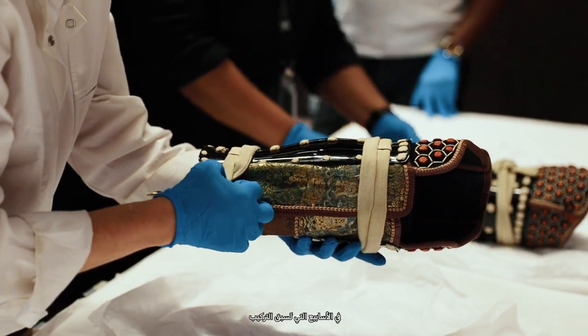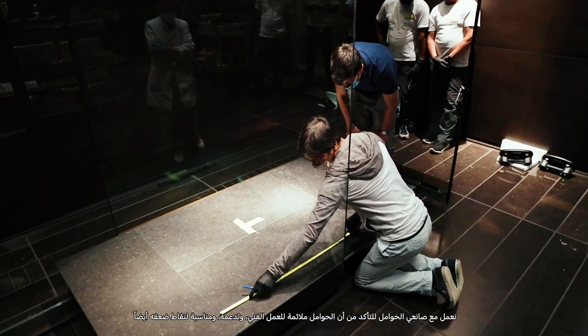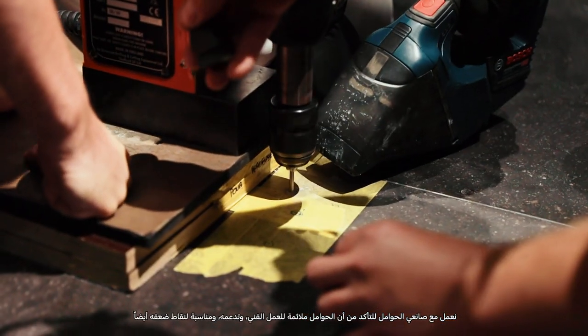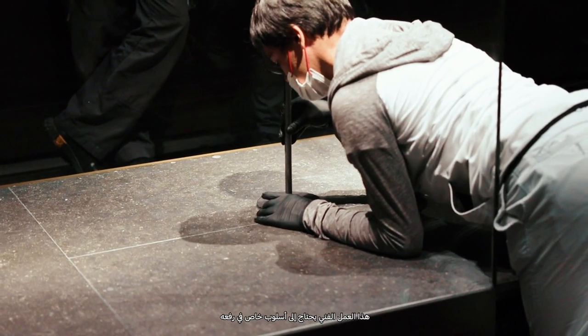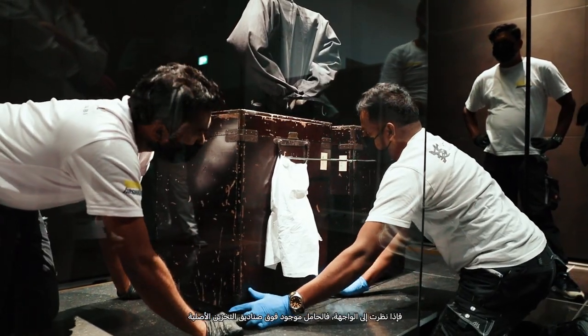In the weeks leading up to the installation we will work with the mount makers to make sure that the mounts are convenient for the objects, support them and their vulnerabilities. This object has a very particular mounting. If you look in the showcase the mount is actually on top of the original storage boxes and the curator wanted to incorporate this. It's kind of an original conservation measure that we incorporated into the mount.